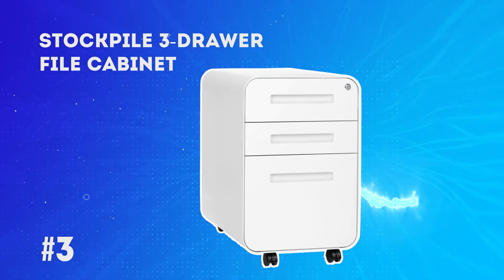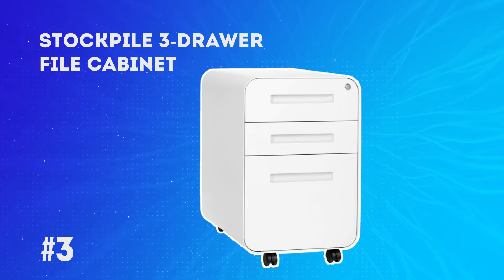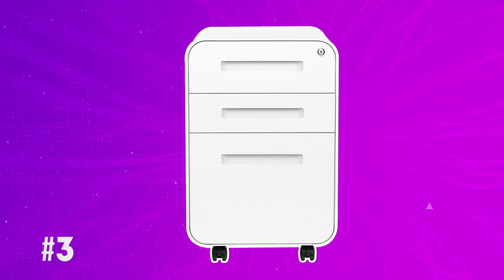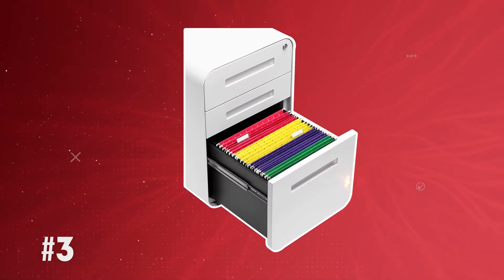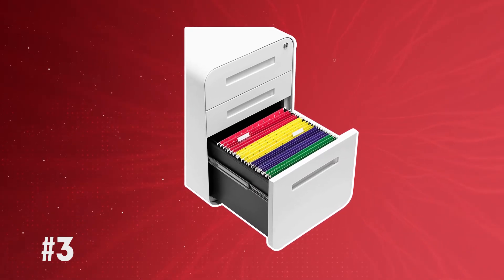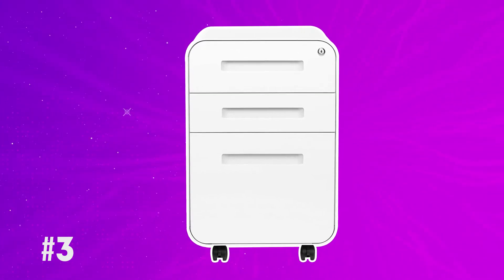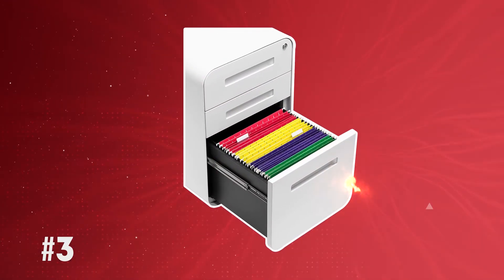At number 3: the Stockpile 3-Drawer File Cabinet. This cabinet comes with a drawer divider as well as a pencil tray. It has a 3-locking system and requires two different keys to open it, which increases the security level. The drawers support hanging files and legal documents of standard size. It is a very useful cabinet and much recommended, as its convenient size means you don't need to worry about having ample space. It also matches the decor of any surrounding with its beautiful powder-white color finish, and can easily be shifted around even though it lacks casters.